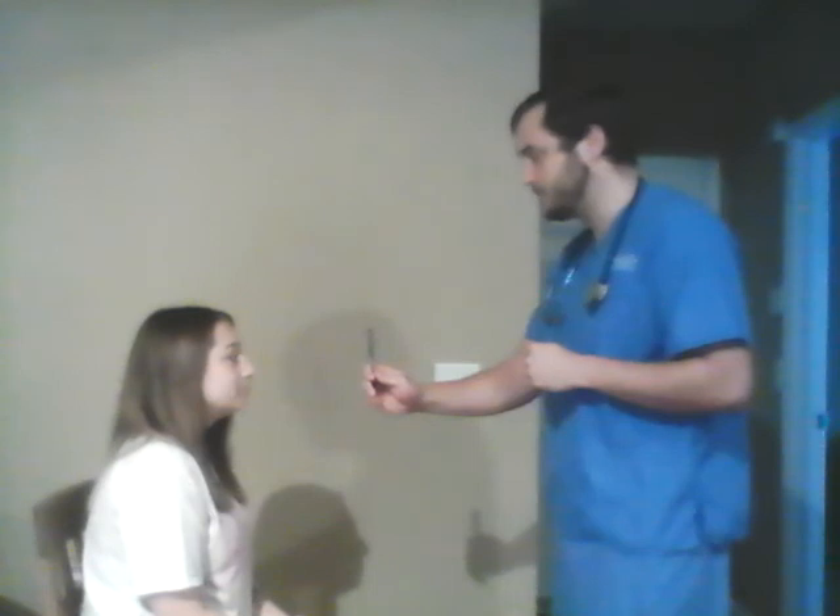Next I'm going to check accommodation. I'm 12 to 14 inches from the patient's face. Look forward please. Just follow the pen with your eyes. Patient's pupils are equal, round, reactive to light, and accommodated — so we have PERLA.